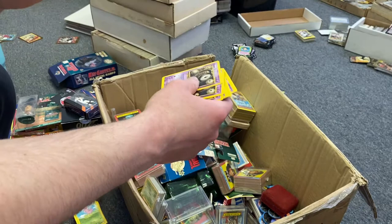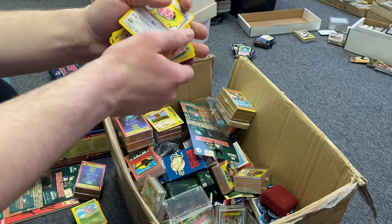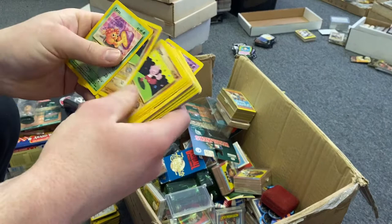Those are Topps cards — a full run of this one player. I'm sure he's worth a lot of money. We'll put those aside. More Teenage Mutant Ninja Turtles, more Pokémon cards. Just popping these open to see if there's anything else — nothing yet.